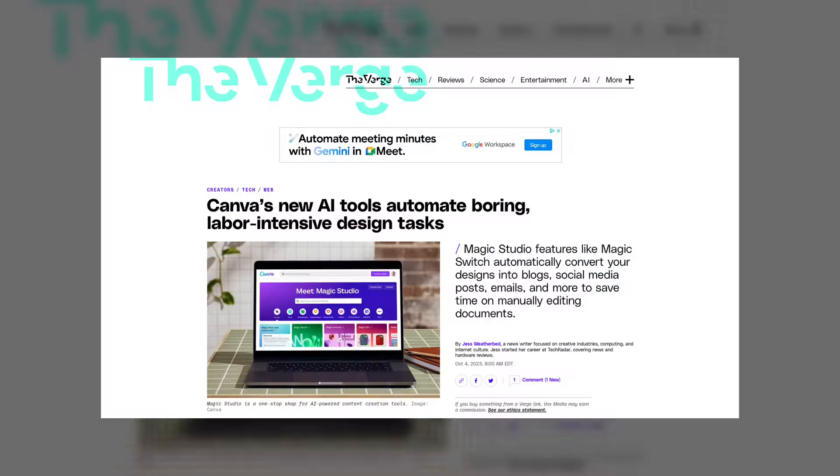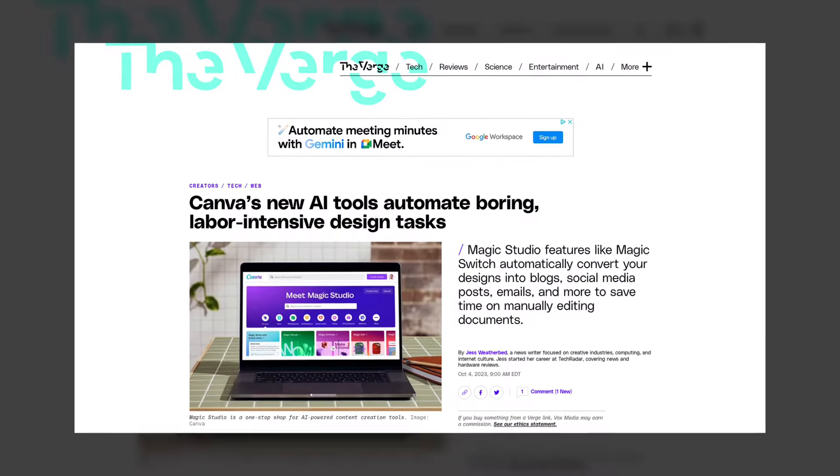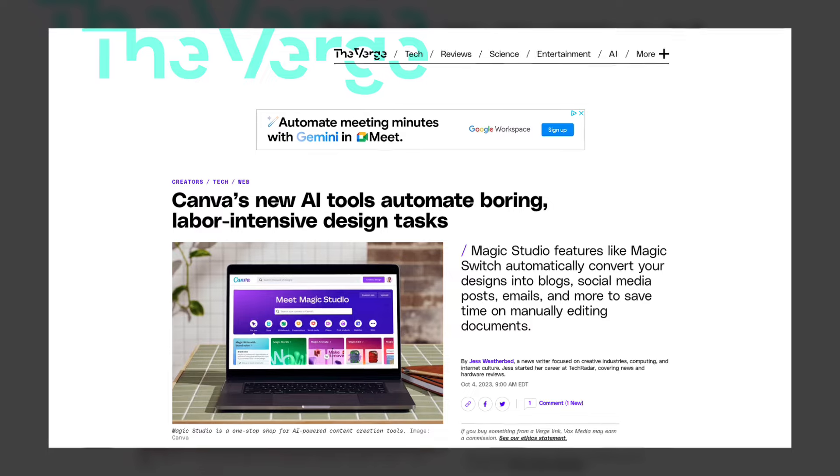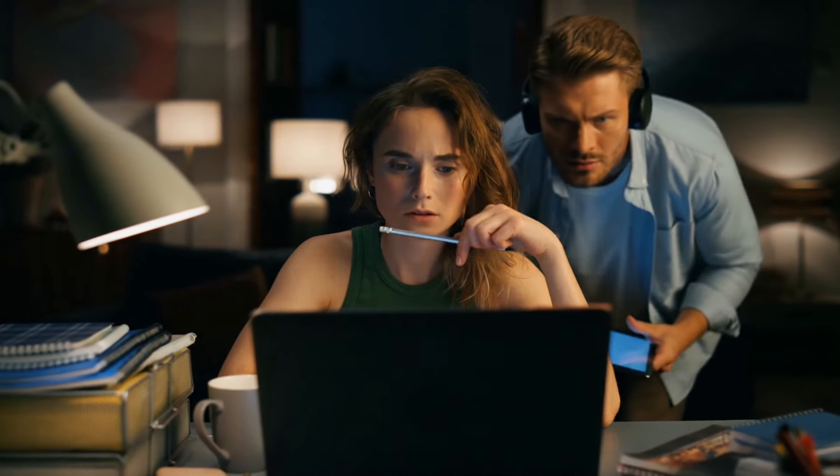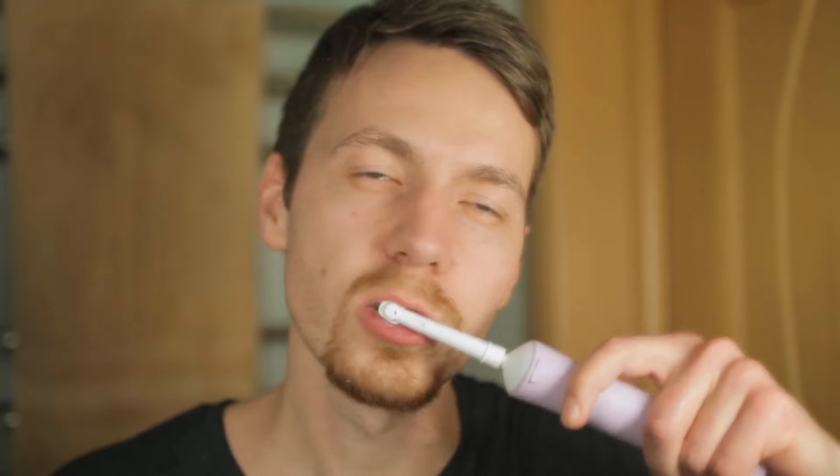Everybody loves Canva. With a lot of their new features that they've introduced, I think it's safe to say that they're going to love Canva a lot more. We're in the AI era right now — we can't get away from it. Everything has AI. My toothbrush has AI, my microwave has AI, it's everywhere. And Canva has adopted it as well.